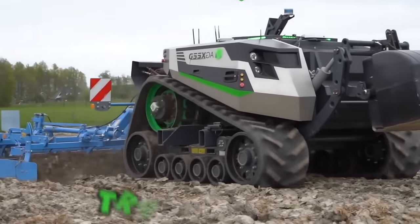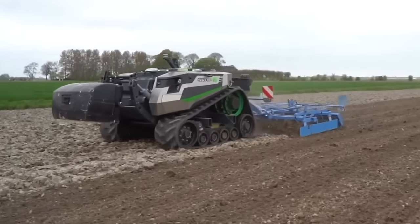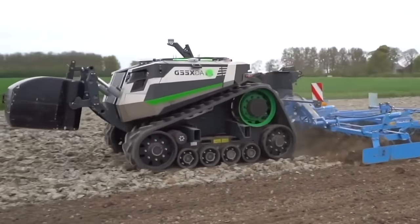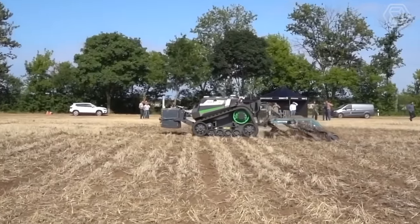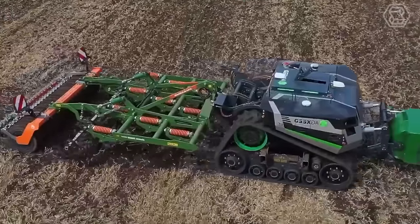This tracked system can be installed on different combines using various adapter options. It provides a smooth ride, reliability, fuel economy, the greatest contact with the soil, and the highest throughput.